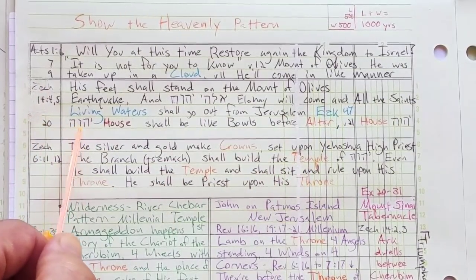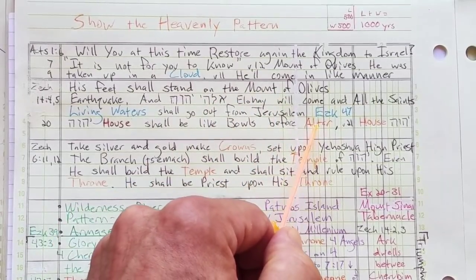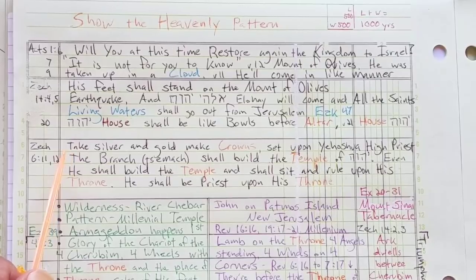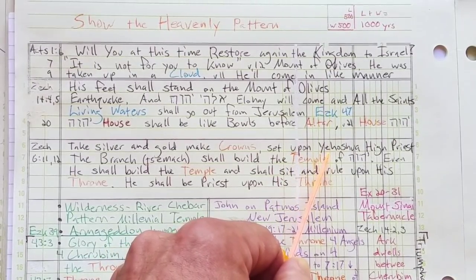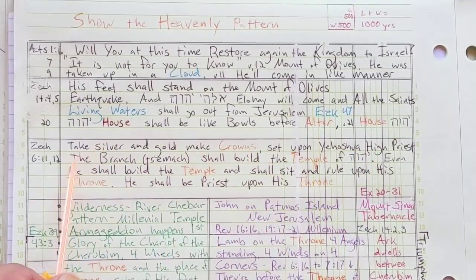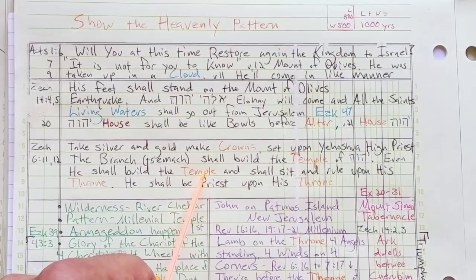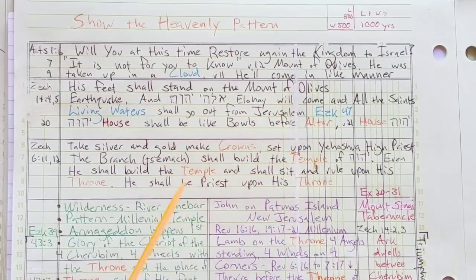In Zechariah chapter 6, it talks about who builds the temple. Verse 6:11: Take silver and gold and make crowns and set them upon Yehoshua — in English, Joshua — the high priest. It's all about his crown. And the Branch, Tsesemach, he shall build the temple of Yahweh — even he shall build the temple, it says it twice. So who is that? That's Christ. Christ is going to build the temple. And he shall sit and rule upon his throne, and he shall be a priest upon his throne. It's all about his temple, his house — in the millennium.